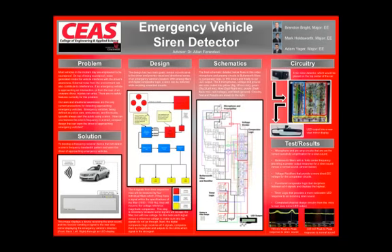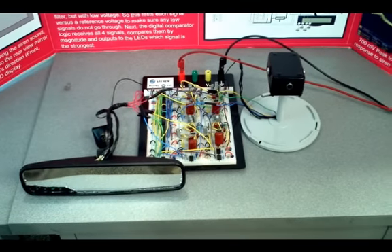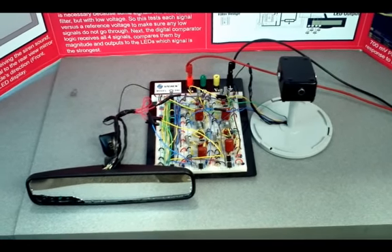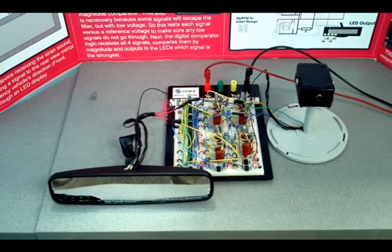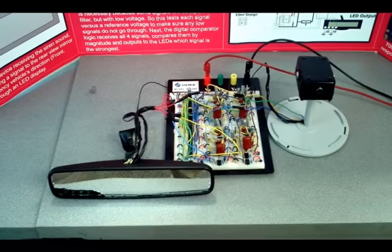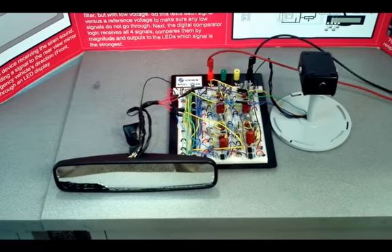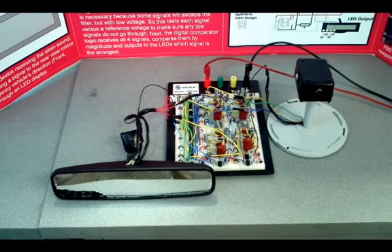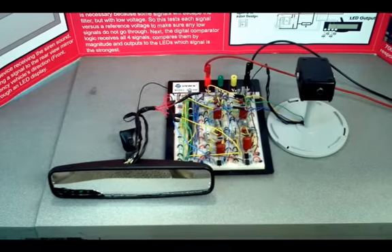Now that you've learned about our circuitry and the modifications we've made, let's go into a demo of the Emergency Vehicle Siren Detector. As you can see from left to right, we have our rear-view mirror with the LEDs installed in the left corner, in the middle we have our circuit, and on the right we have our four mics for the front, right, back, and left. As you can see when I'm talking, the LEDs aren't turning on. Next we're going to test with a normal song to see if the LEDs activate from the mics.